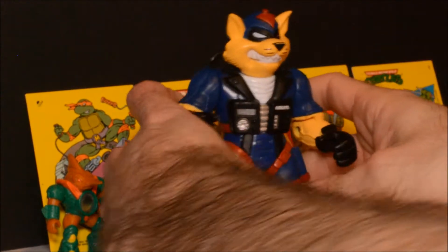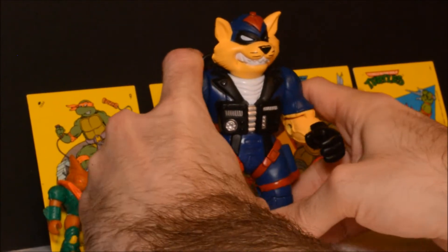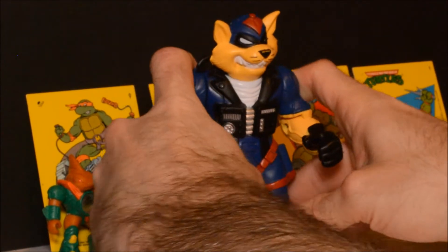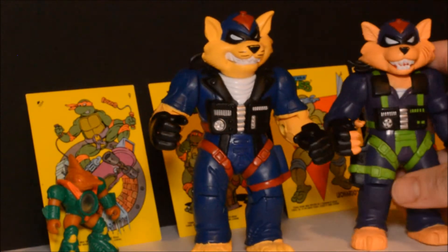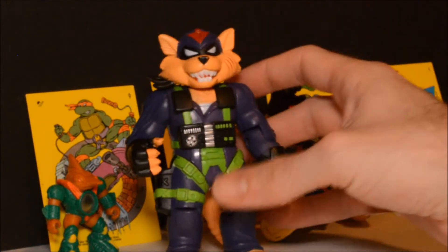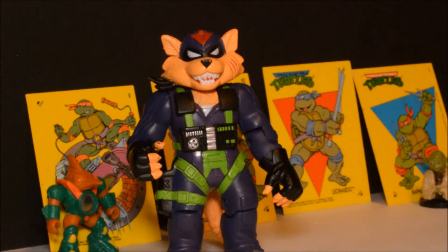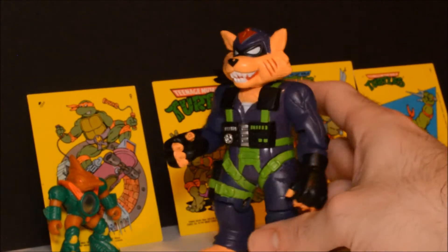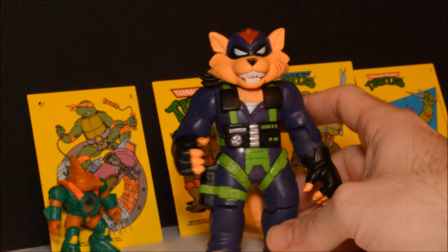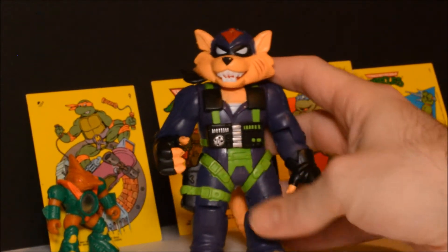Really cool stuff — see if I can get it on the stand, that'll be even cooler. Let me get the other SWAT Cats figure out as well. Pretty sweet — if you've never seen the cartoon I suggest checking it out, maybe on YouTube. Very cool stuff, really cool intro to the cartoon as well.